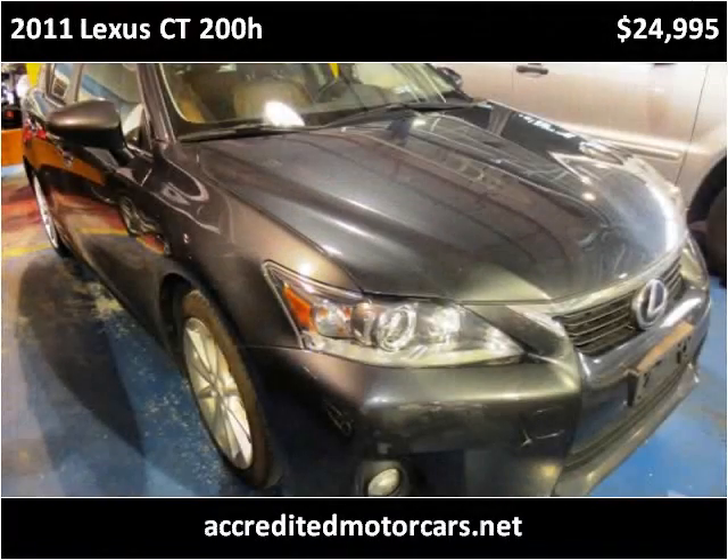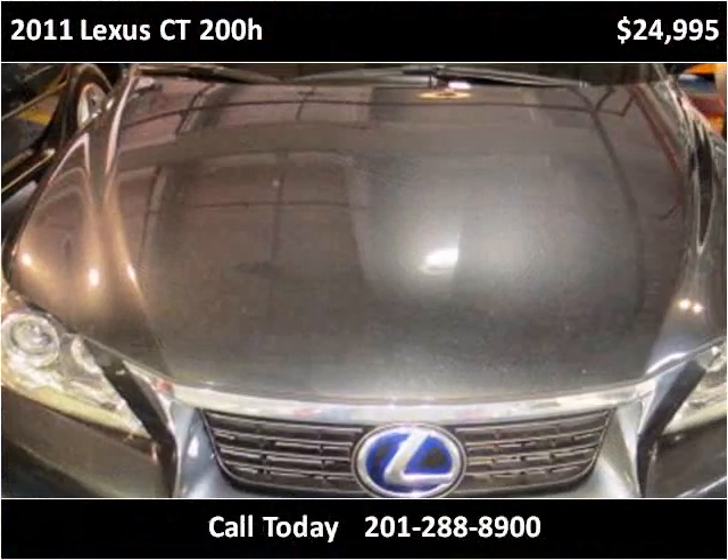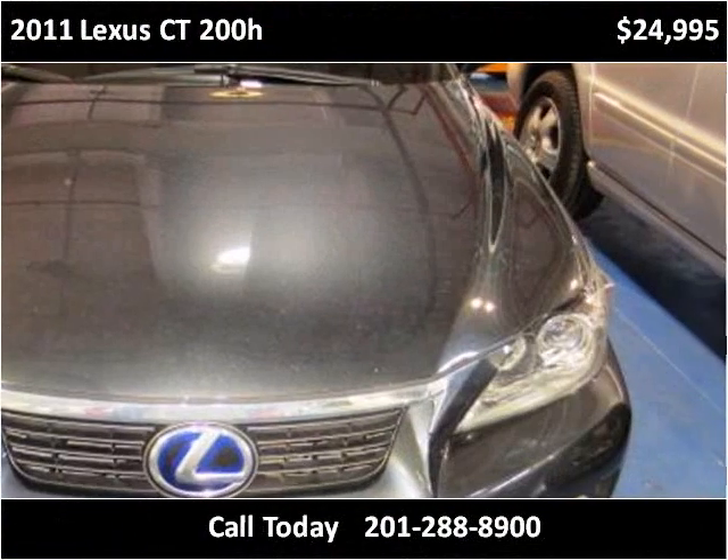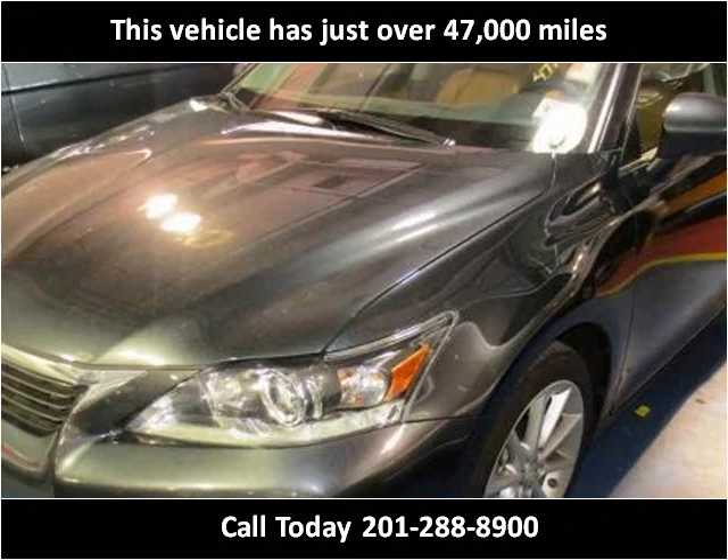This 2011 Lexus CT200H is available from Accredited Motor Cars. This vehicle has just over 47,000 miles.